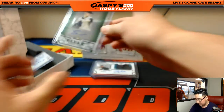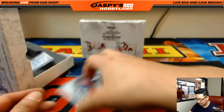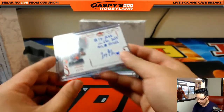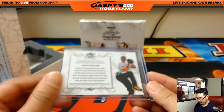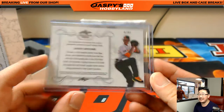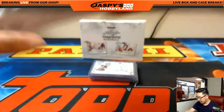We have Robert Tyler, seven out of 10 clear auto — that's pretty strong. And finally, Jason Groom, the number 12 pick overall, 12 out of 25, the highly touted Red Sox prospect. All right, that was the first box.